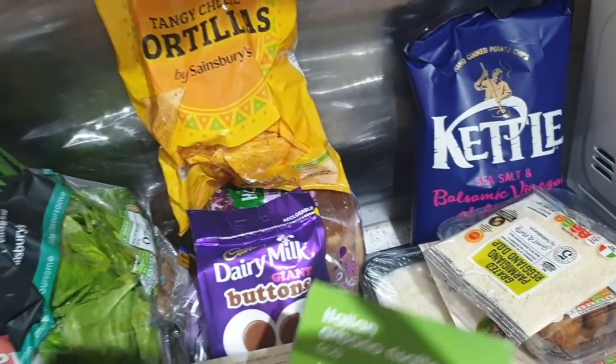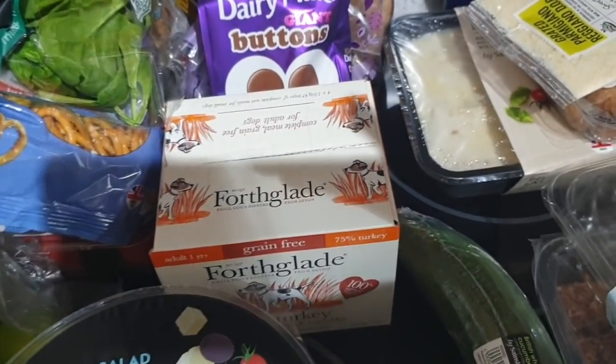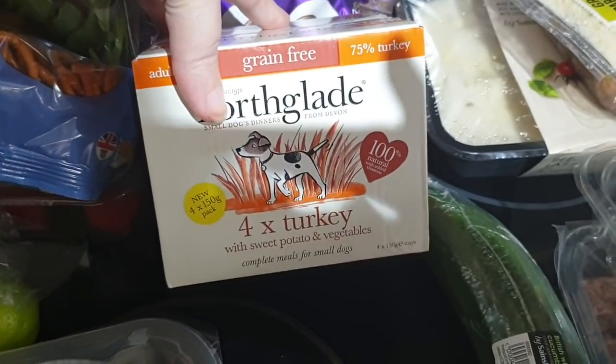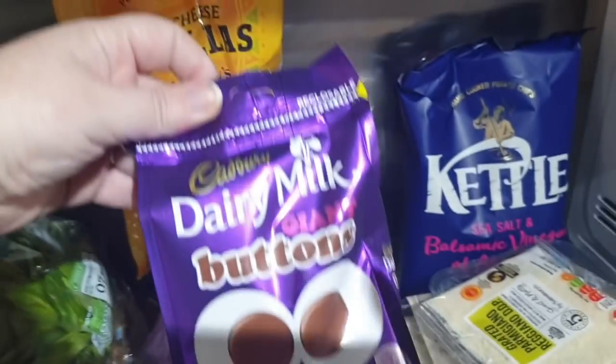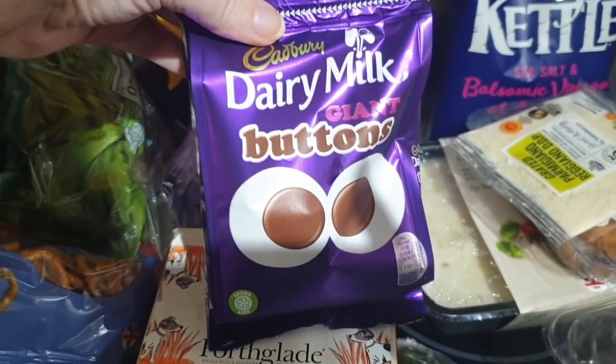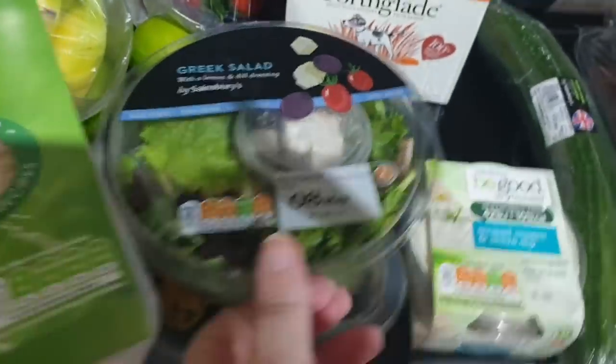We've got some spinach — we're going through a lot of spinach lately. There's also some risotto rice, and just the one container of dog food this week — turkey and sweet potato.